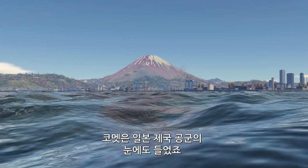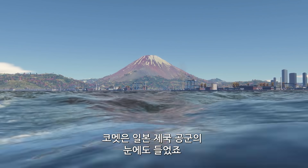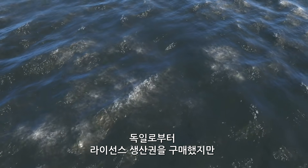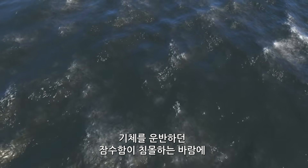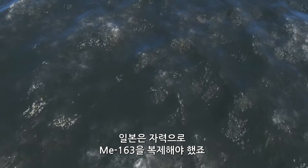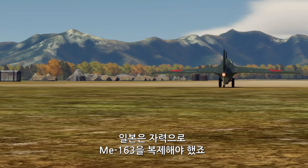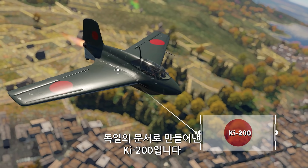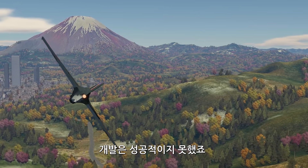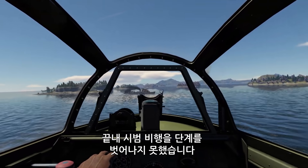All of that really impressed the Imperial Japanese Army Air Service. They bought the right to license-produce the aircraft, but the submarine carrying the airframe was sunk on its way to Japan, so the Japanese were forced to make their own copy of the Me 163 — the Ki-200 — using German documentation. The attempt wasn't successful though, and the aircraft didn't make it past the testing stage.